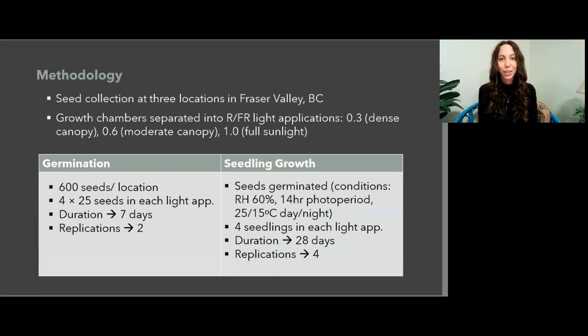Now we'll dive a little bit more into the methodology of this experiment. Seeds were collected at three different locations in the Fraser Valley, BC that were geographically separated. The growth chambers were separated into red and far-red light applications of 0.3 (dense canopy), 0.6 (moderate canopy), and 1.0 (full sunlight). For germination, 600 seeds were taken from each location. Four trays of 25 seeds were placed into each light application, germinated for seven days, and this part of the experiment was repeated twice.